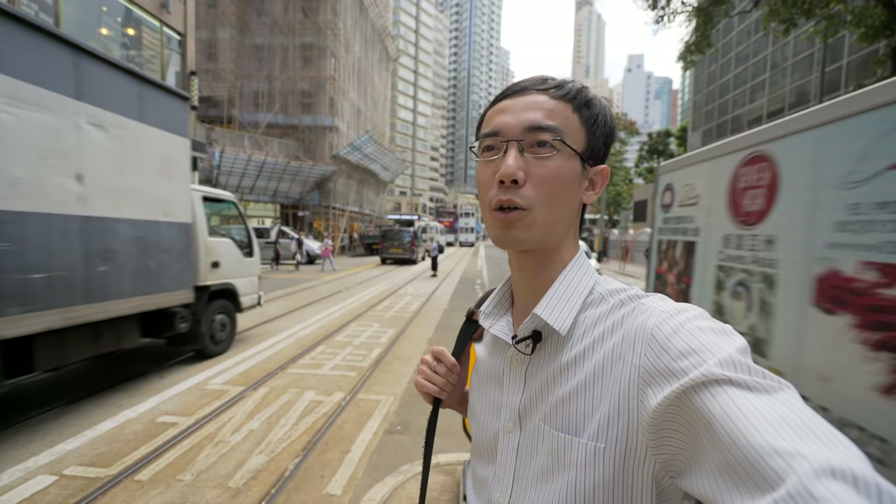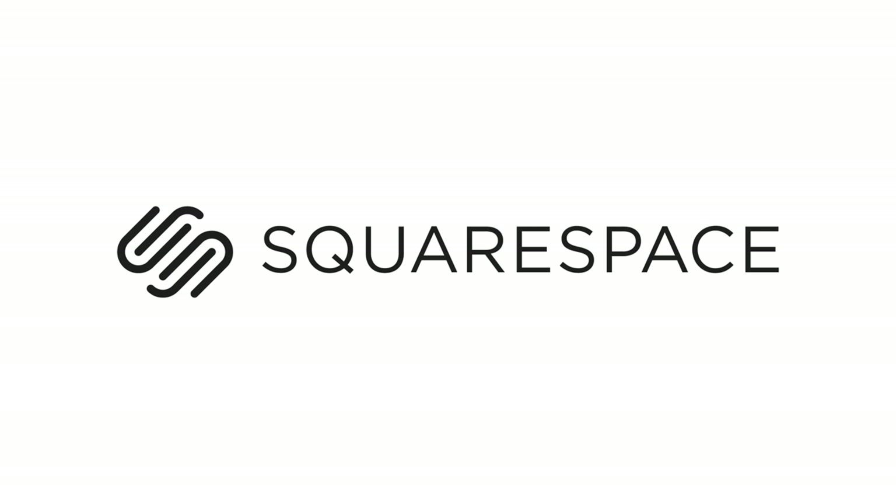Thank you to Squarespace for sponsoring this video. Squarespace is good for making your website, portfolio website, or online store. Check out Squarespace.